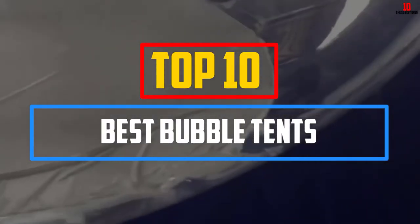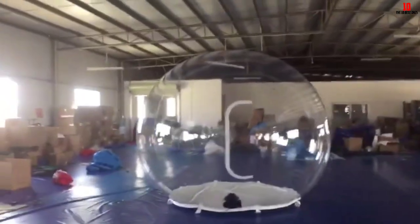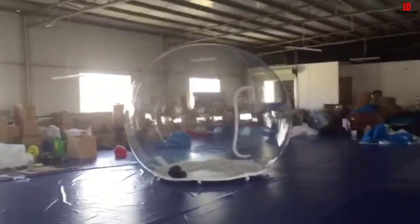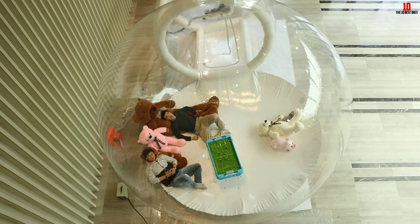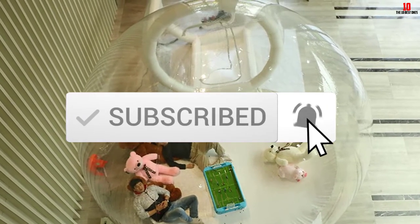Hey guys, in this video we're gonna be checking out the top 10 best bubble tents that are available on the market for their true quality. I made this list based on my personal opinion and hours of research, and have listed them based on popularity, quality, price, durability, user opinions, and more. If you want to see more information and the updated price, you can check out the description below, and also make sure to subscribe for more reviews.